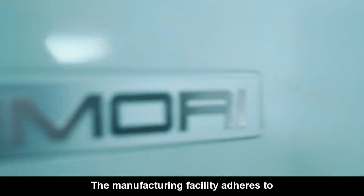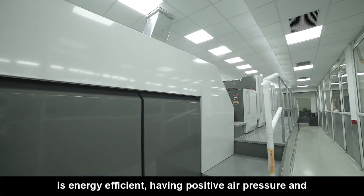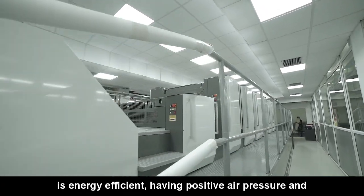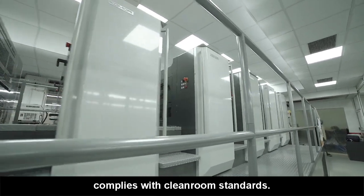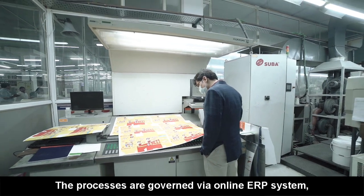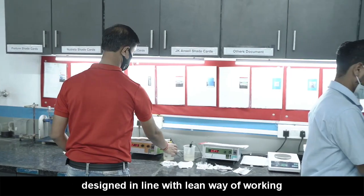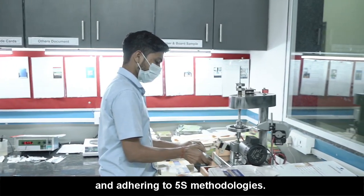The manufacturing facility adheres to all globally recognized systems, is energy efficient, having positive air pressure and complies with clean room standards. The processes are governed by an online ERP system designed in line with a lean way of working and adhering to 5S methodologies.